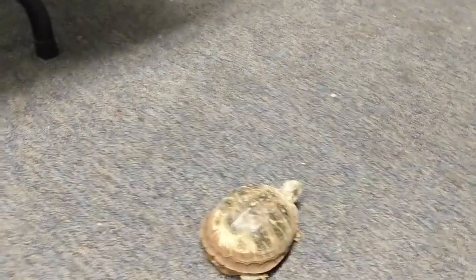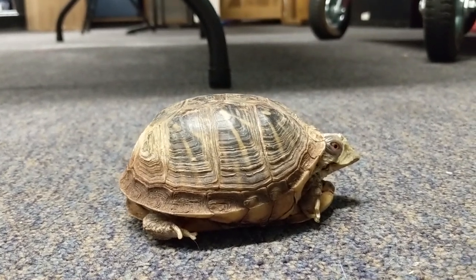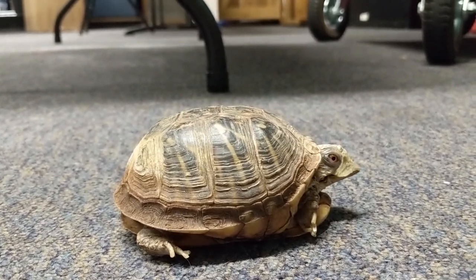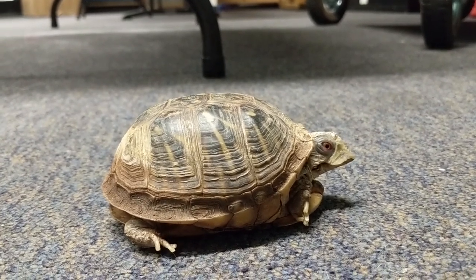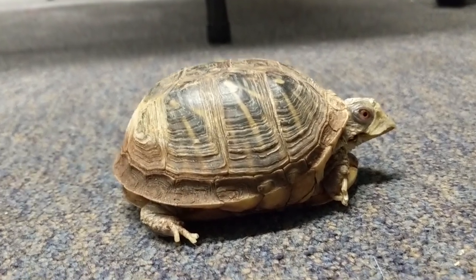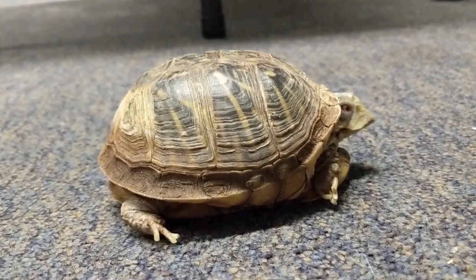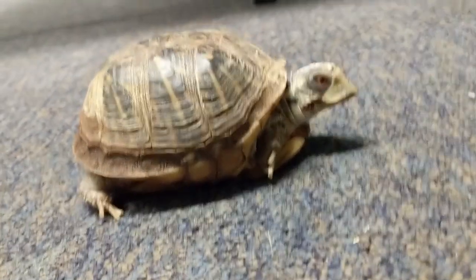Petunia here is not a very good swimmer. You can see by the shape of her shell — it's kind of like a dome shape — so that does not make for a good swimming shell, and her feet are not flippers. They're more almost like tortoise feet. So she is more of a land turtle, however she does like to go in water to soak.